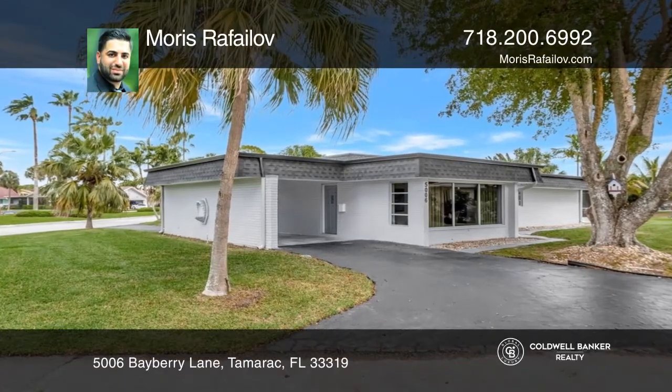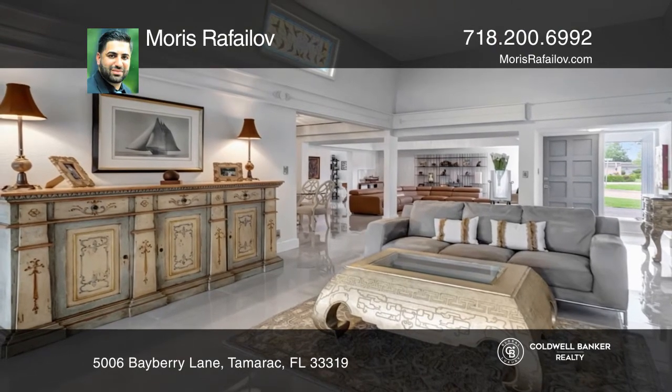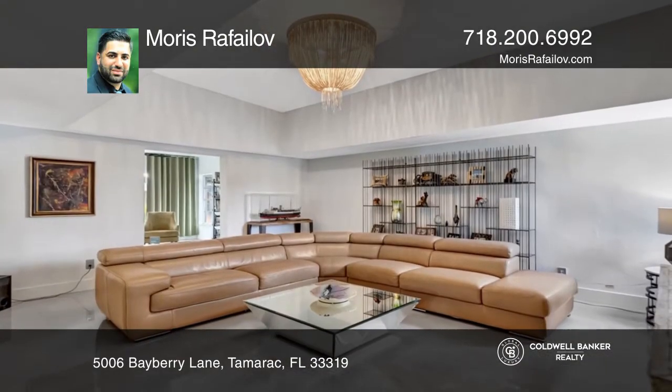This three-bedroom, two-bath, turnkey home is expansive, exquisite, and truly unique, and located in the Woodlands Country Club community.